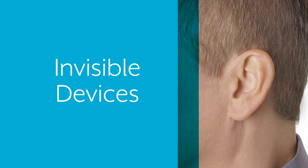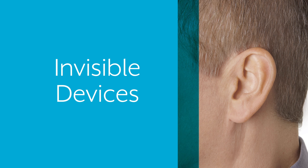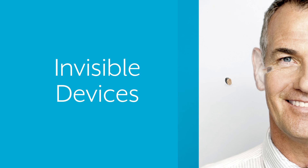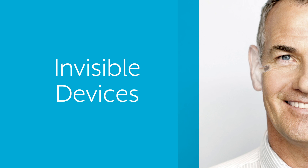Digital technology has also made it possible for all these new features and benefits to fit in a smaller device. Some are so tiny that they rest completely in your ear canal, virtually undetectable when worn.